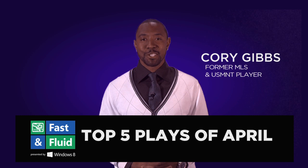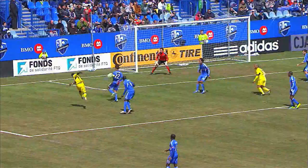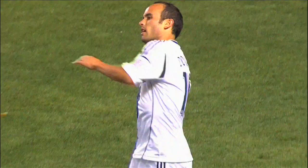Hi, I'm Corey Gibbs, former MLS and U.S. national team defender, and welcome to the Top 5 Fast and Fluid Plays of April presented by Windows 8. It was another electric month in MLS as players returned from national team call-ups from all over the world and created some incredible plays on the field. But here are the best of the best.